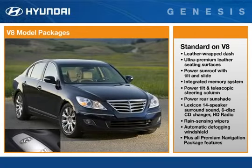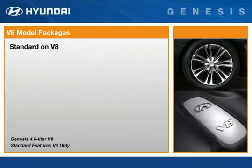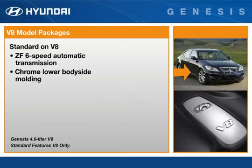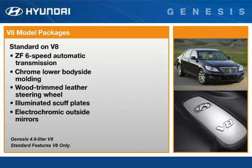When customers choose the V8 model, the luxury and performance features of the V6 become standard, with a few V8 exclusives, such as a premium ZF automatic transmission, chrome side molding, wood-trimmed leather steering wheel, illuminated scuff plates, and electrochromic outside mirrors.